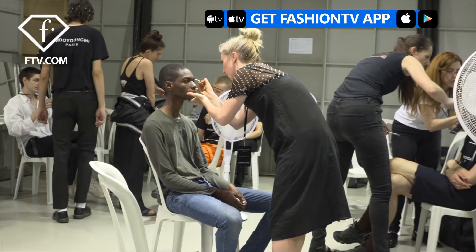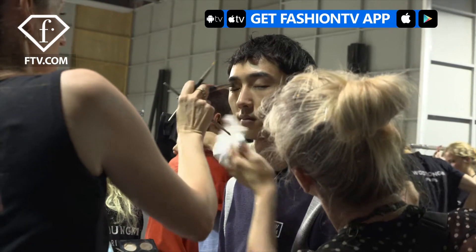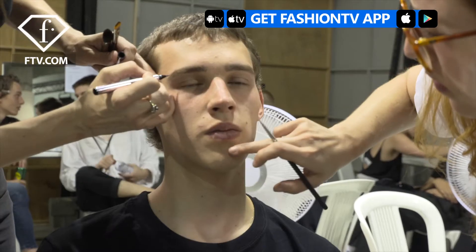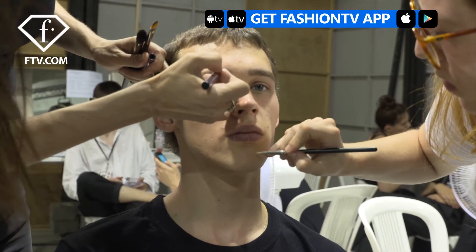My name is Gemma Smith-Edhouse and I'm doing the makeup for Woo Young-Me in Paris. It's taking the idea of the skater, the skateboarder, and then the idea of the artist and bringing them together. So it's very much — I kind of call it 'cheeky,' which is cheeky and chic put together.